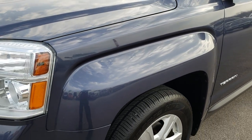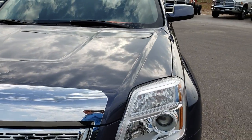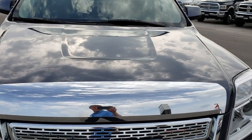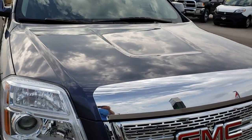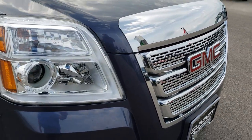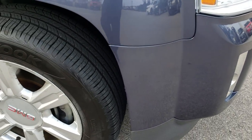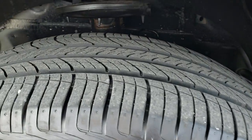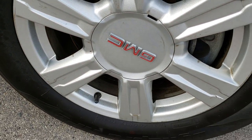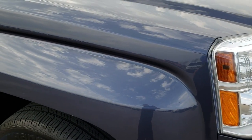The front fender is absolutely perfect — no dents or dings. You can see just how clean and reflective that hood is; I didn't see any dents or dings on that either. All the chrome on the front is in pretty nice condition, and the headlights are nice and clear. The passenger tire has just as much tread as the driver side, and there are no major scratches or scuffs on that front rim.